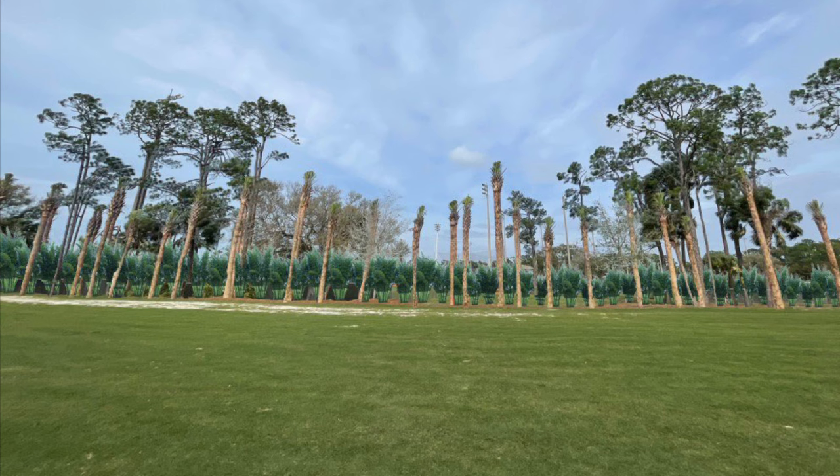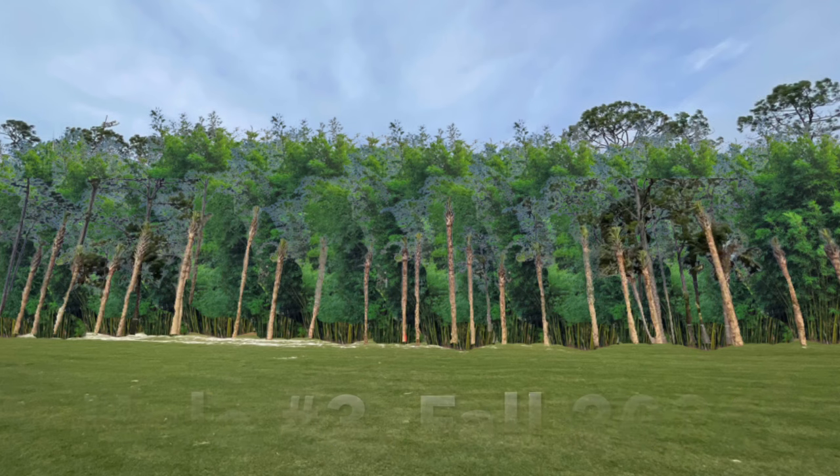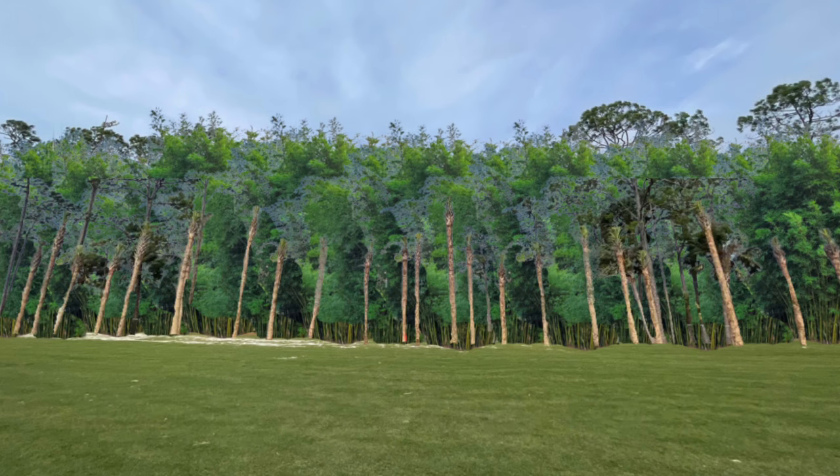We asked the landscape company to also provide a rendering showing what it would look like in the fall of 2026 — two years from this fall. And as you can see, that bamboo has really filled in that perimeter and blocked the views of the park next door.